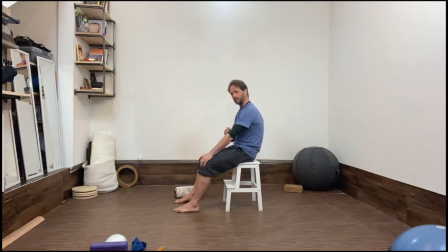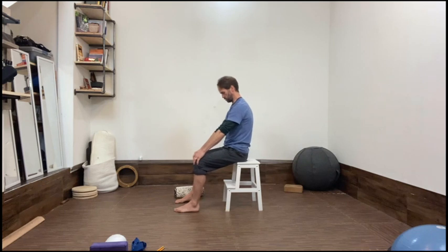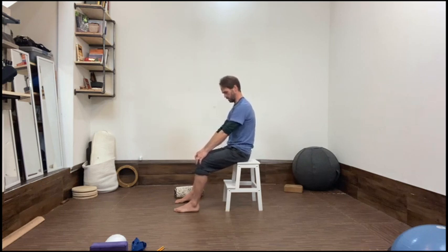Now without bending the elbows — try to keep the arms really straight — keep that chest down and try to tilt the pelvis forward without lifting the chest up. See the difference? Just rock forward and back, forward and back.